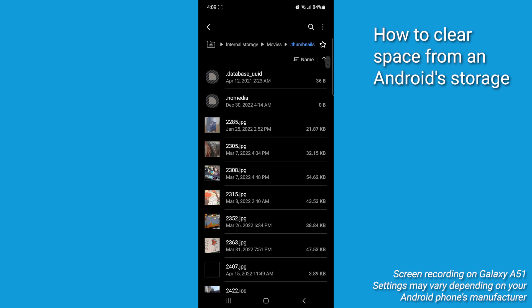Now before deleting files in your Downloads, Movies, or dot thumbnails folders, take a moment to review them. These may contain files you've saved intentionally, including important documents or personal media. While cleaning up unused files can free up space, be sure not to remove anything you still need.